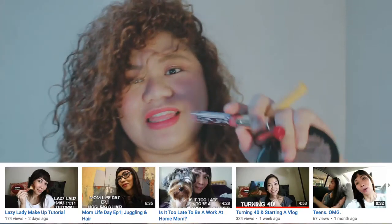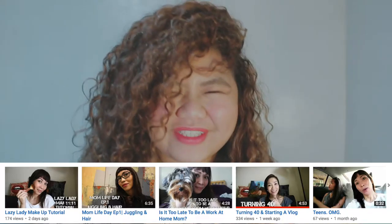Hi guys, this is CurlyRosie aka Rappel and I'm here to thank Ms. Zara Pernayas for sending me these beauties. I'll post her channel in the description box below. I will also put her channel at the end of this video. So she sent me this makeup.